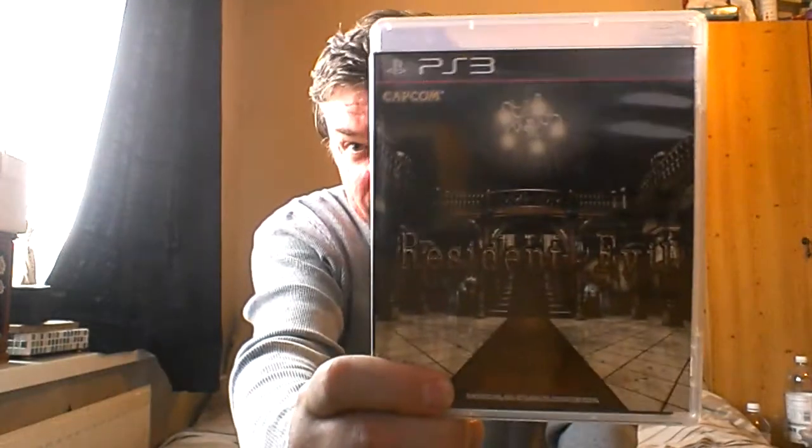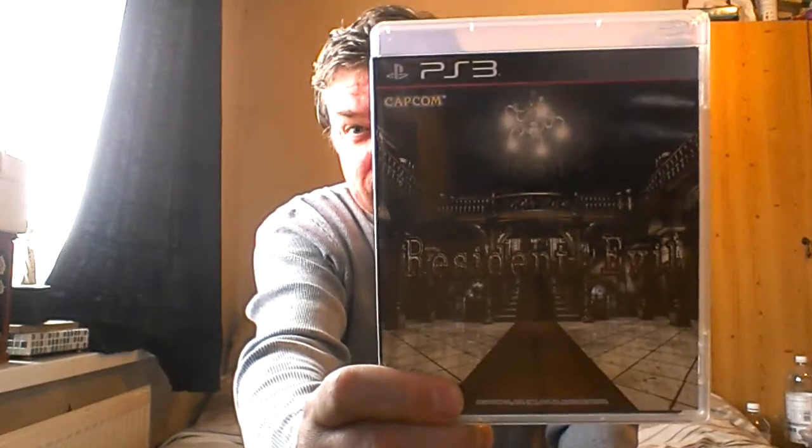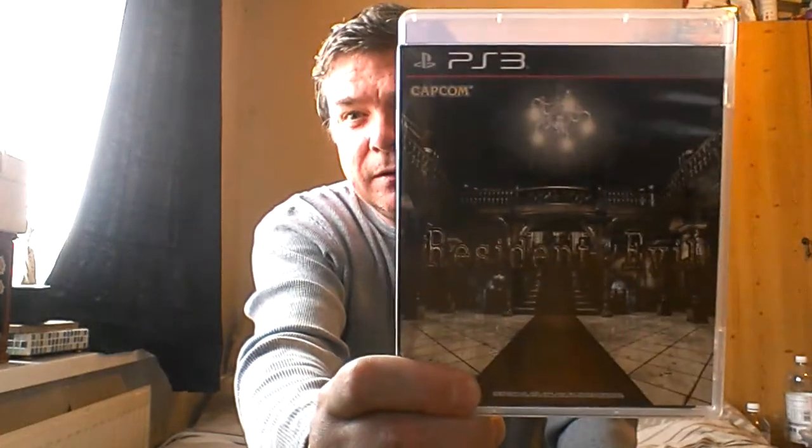Hi guys, I just thought I'd make this video to let you know that I've just bought this. This is the hard copy of Resident Evil HD Remake. I've wanted this game on PlayStation for so so long and now it's finally here.